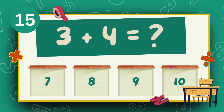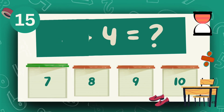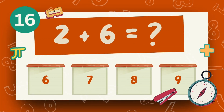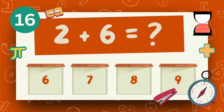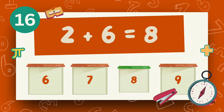What is 3 plus 4? The answer is 7. What is 2 plus 6? The answer is 8.